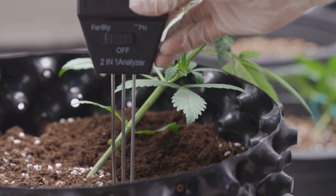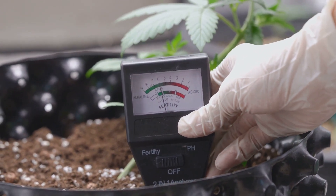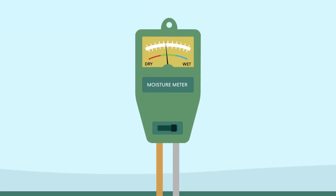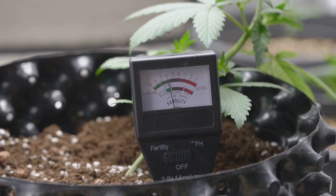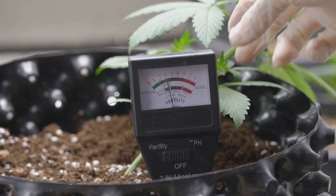For those who don't mind getting a bit techie, you might want to consider using a moisture meter. This handy device measures the moisture content in the soil, so there's no guesswork involved. Just insert the probe into the soil, and the meter will tell you if your plant is thirsty or not. It's a fantastic tool to help you avoid both over-watering and under-watering.